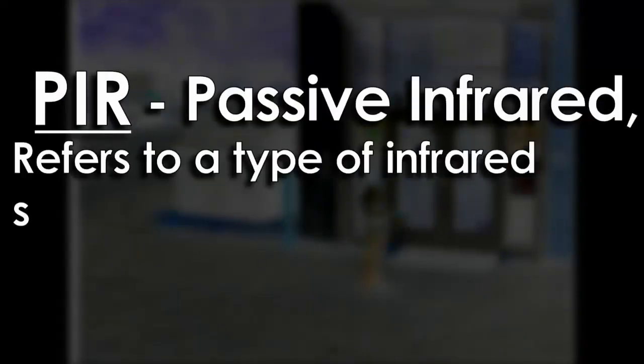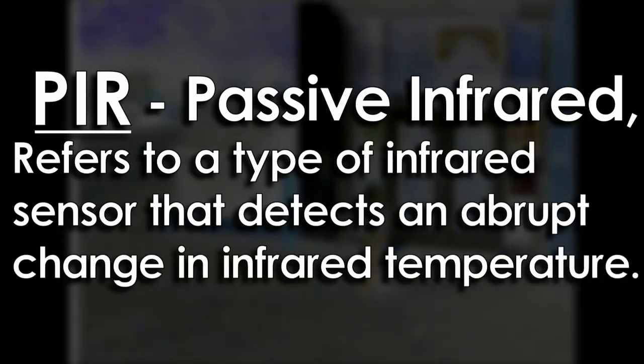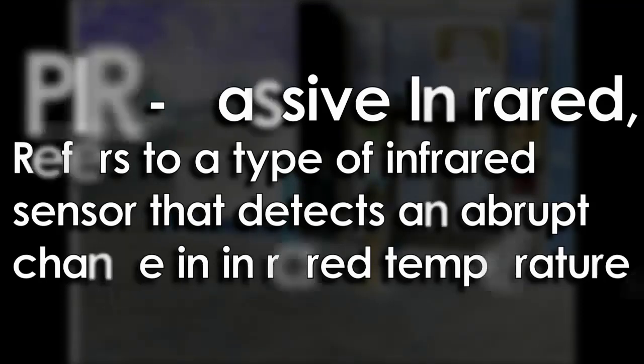PIR stands for Passive Infrared, and refers to a type of infrared sensor that detects an abrupt change in infrared temperature. When a person walks in front of the sensor, their skin and body has a different infrared temperature than the surrounding non-living environment.